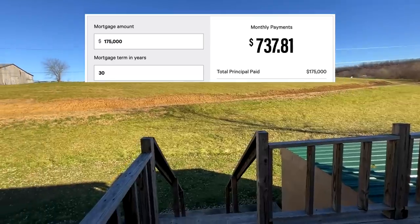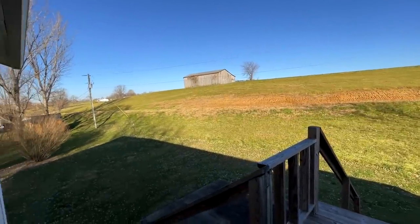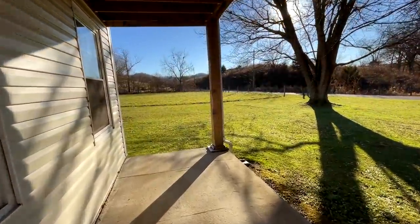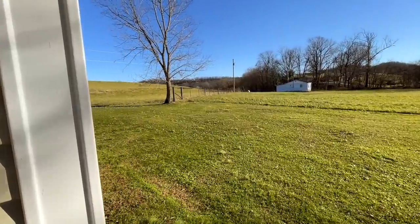This house would rent for way more than that. It's over 2,000 square feet and less than $100 a square foot — that's cheap. One of the best things is the taxes are only like $1,200 a year. You could buy this, throw a sign out front, rent it out, and make a positive cash flow.